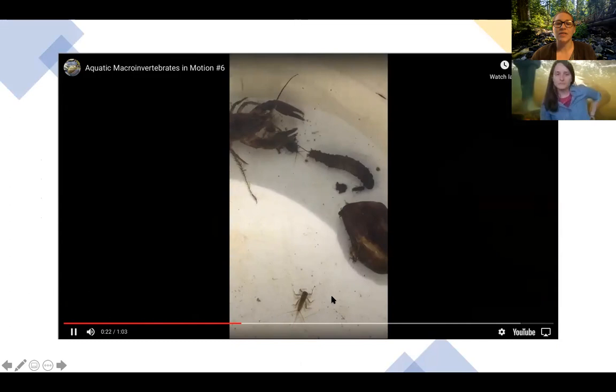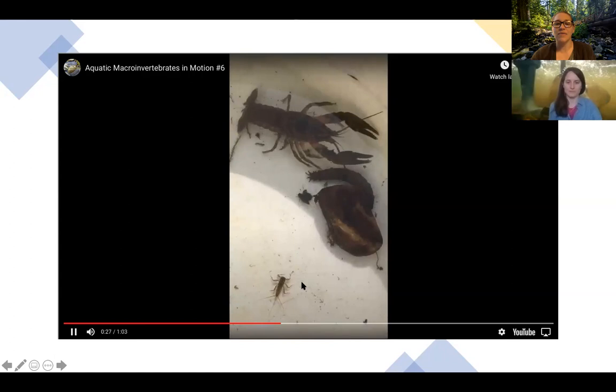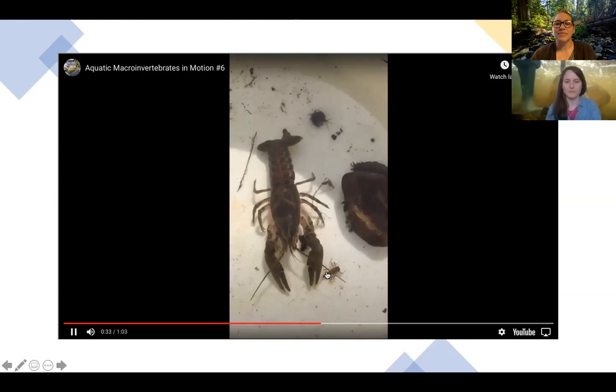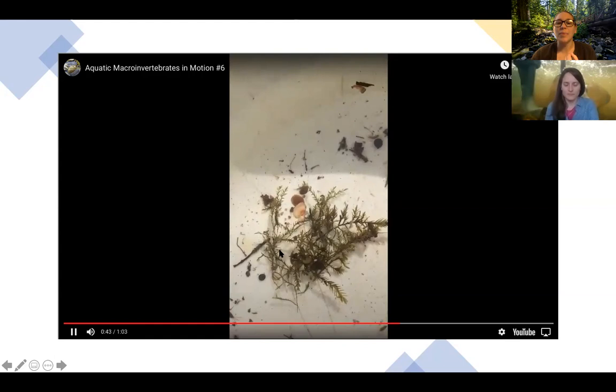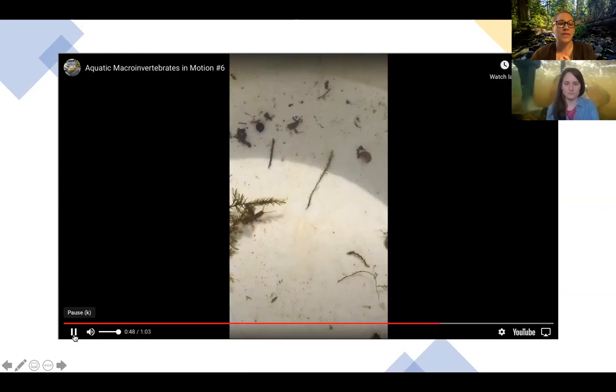There's a stonefly larva, there's another mayfly — wow, look at all these different kinds of insects in here! There's that heptagoneid mayfly; this is what it looks like when it's alive. There's one other thing — does that look like a rock to you? It's not. It's called a water penny. Water pennies are baby beetles.